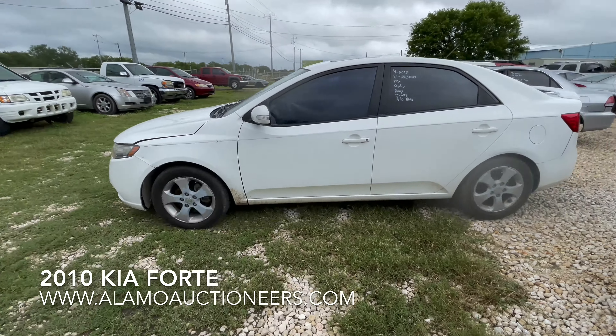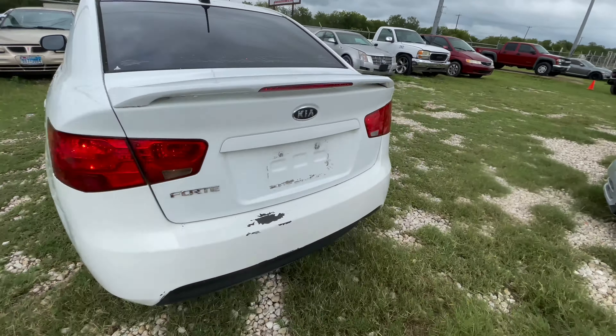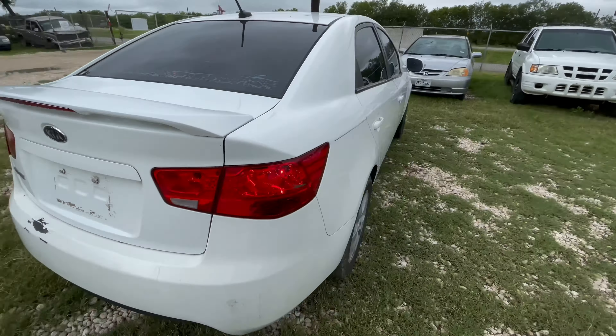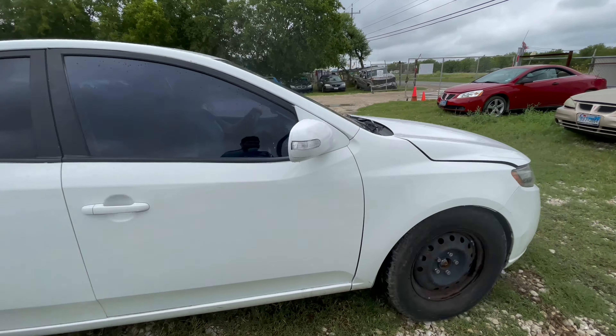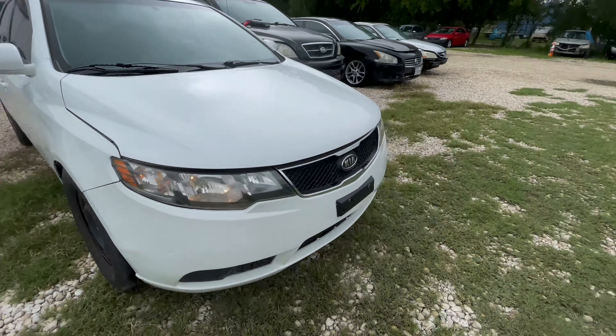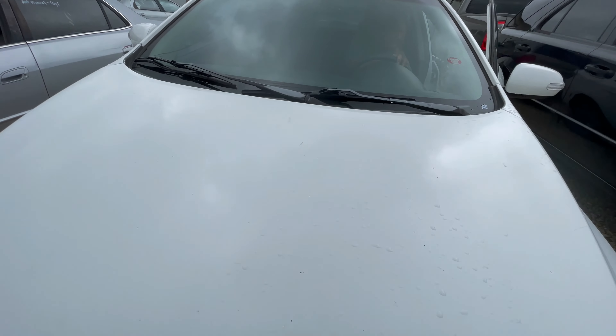Hey everybody, today we're out here at Alum Auctioneers and we have a 2010 Kia Forte. It has 210,000 miles on it, automatic, four cylinder. Allie's been in there a minute so I'm going to assume that has really cold AC. We'll get inside here in a second and check.